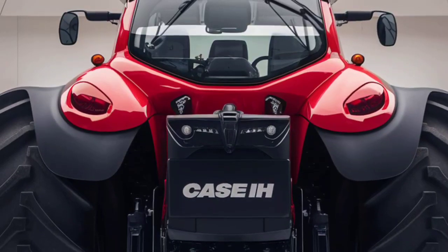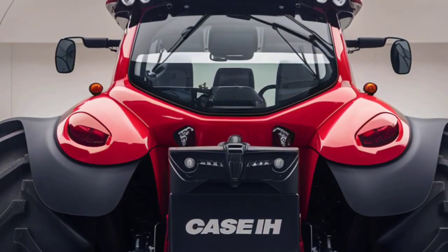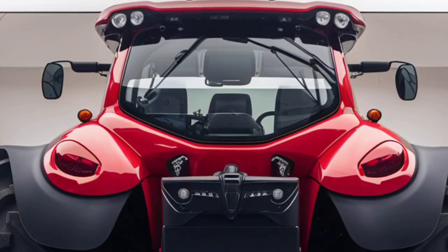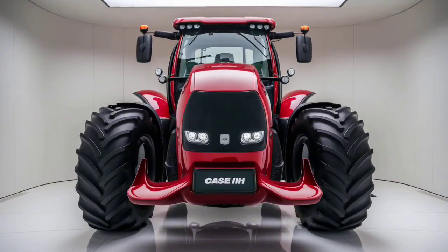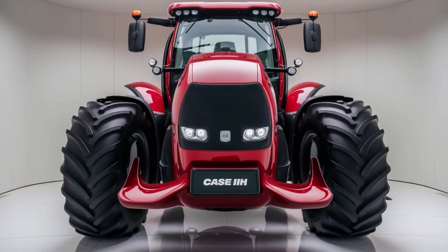The AFS Pro 1200 touchscreen display integrates seamlessly with the tractor systems, putting advanced controls at your fingertips. This system allows for real-time monitoring, precision farming, and GPS-guided navigation, all with a user-friendly interface that reduces learning curves for operators.